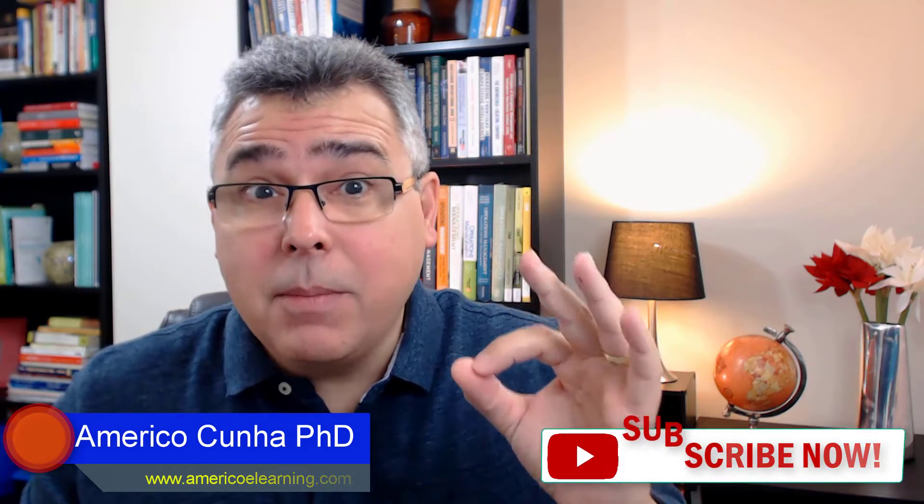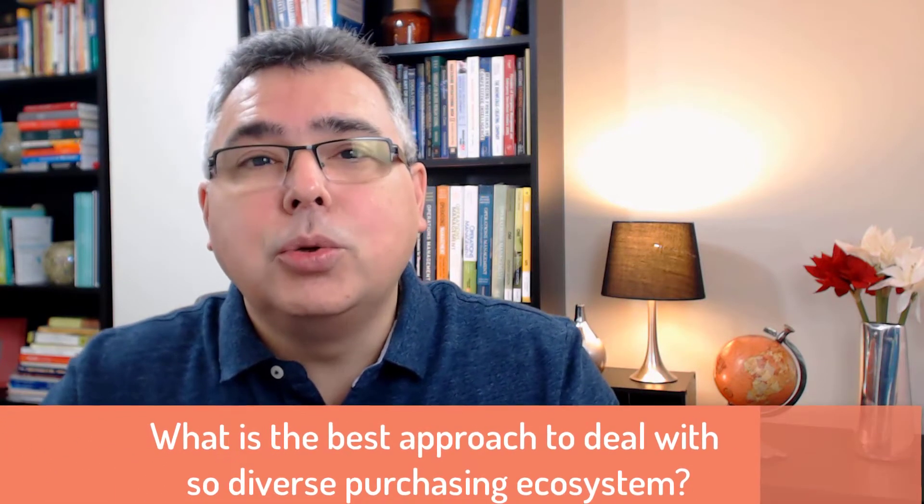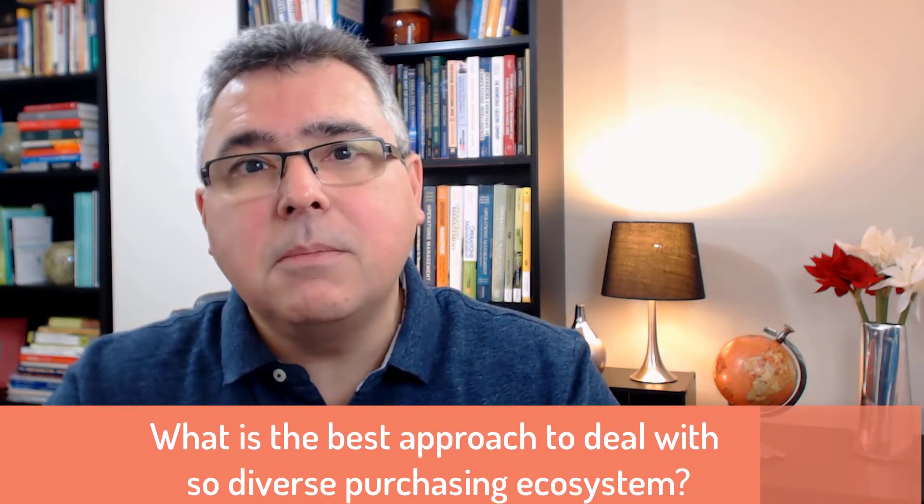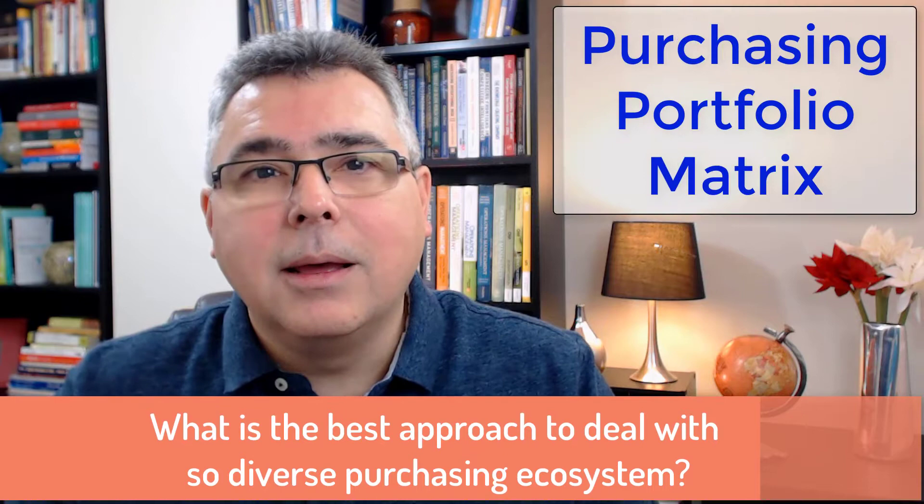Companies purchase several distinct items every week, every month. What is the best approach to deal with such a diverse purchasing ecosystem? That's why the Purchasing Portfolio Matrix is so cool.